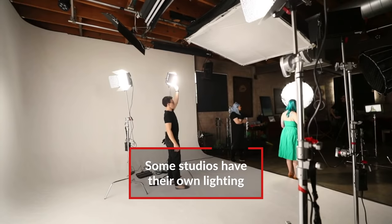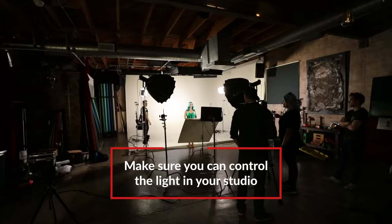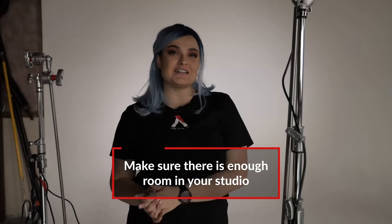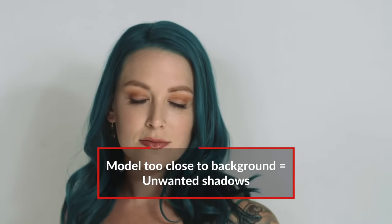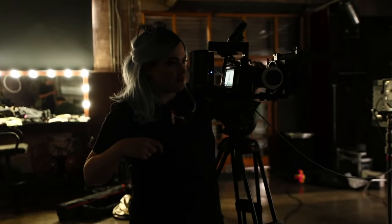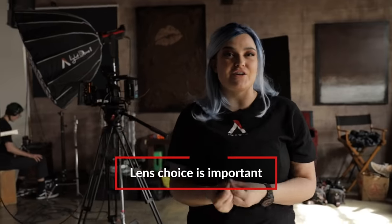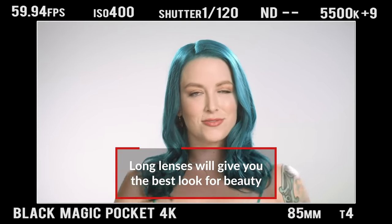Some white psych studios have lighting rigged up top. Sometimes the lighting rig isn't on a DMX board, so you can't control it. The second thing for a white psych is make sure that the room is big enough, because the number one mistake that people do is to put the model next to the back. What happens when you shine a light onto the model is their shadow goes on the backdrop and it looks terrible. You actually need quite a lot of room between your backdrop and your model. Another reason it's super important to get a room with enough depth is what lens you're going to shoot with. Anything between the 50 and 100 range is going to give you a natural-looking face that isn't distorted.